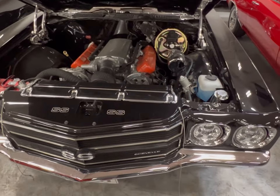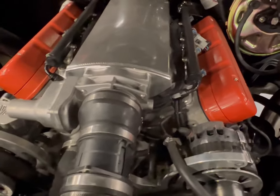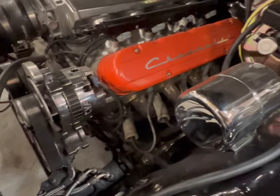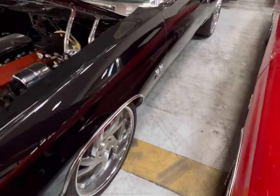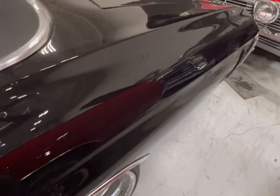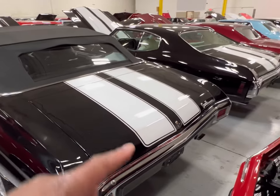Now we've got another Chevelle — a customized SS with a beautiful, well-built motor. Fuel injection, and this thing is bad. It's basically a show car and it's a convertible. Aftermarket rims, very nice. It's got an LS motor, as the badge says. 1970 model with dual exhaust, a beautiful cloth drop top, white trim, and white stripes.